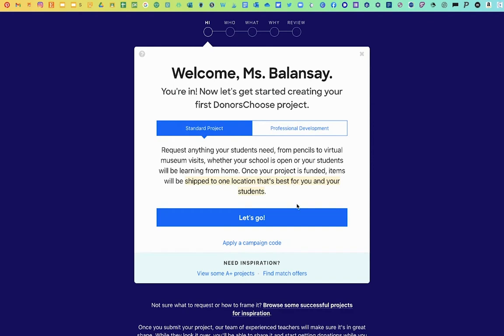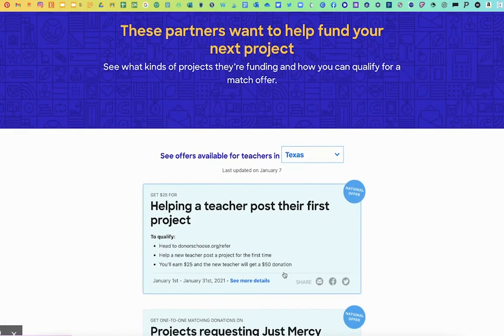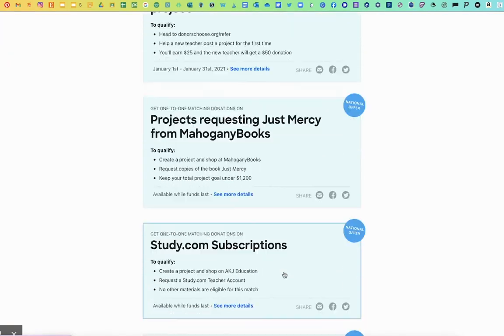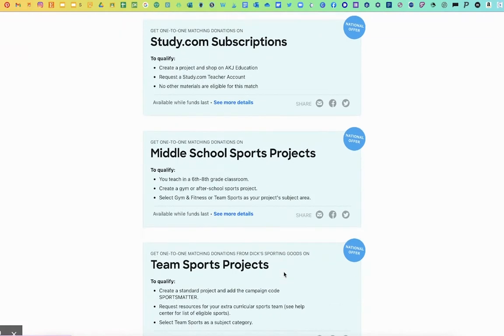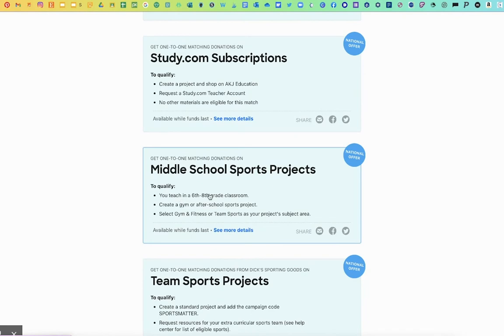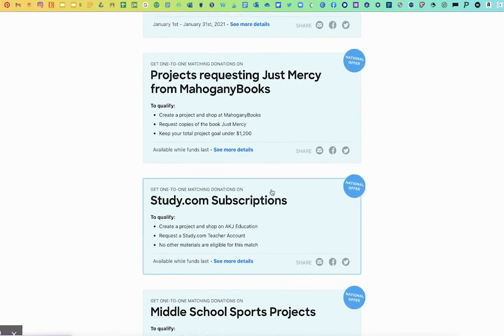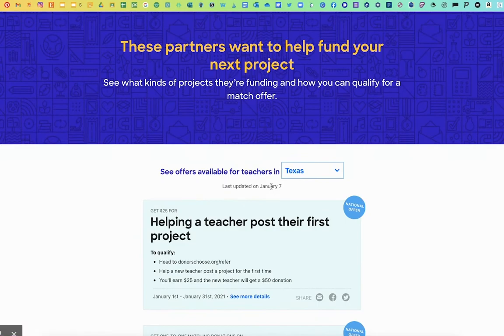But before you start, I want you to look at the matches that you have in your state by clicking down here where it says Find Match Offers. I always go to this page because I like to see if there's anything that I can use or that will give me more donations to my project. For example, here there's one on team sports or for middle school students, subscriptions. There's always some posted here and I like to take advantage of those.